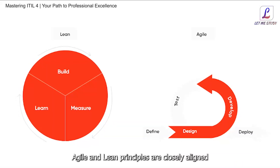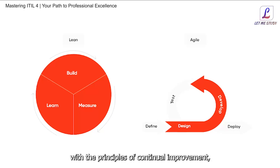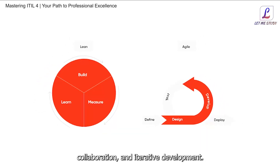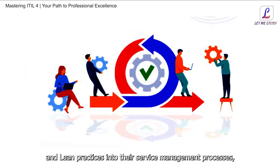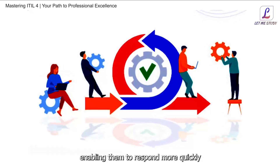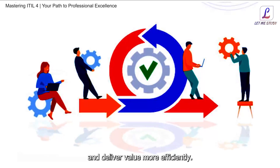Agile and lean principles are closely aligned with the principles of continual improvement, emphasizing the importance of flexibility, collaboration, and iterative development. We explore how organizations can integrate agile and lean practices into their service management processes, enabling them to respond more quickly to changing customer demands, reduce waste, and deliver value more efficiently.